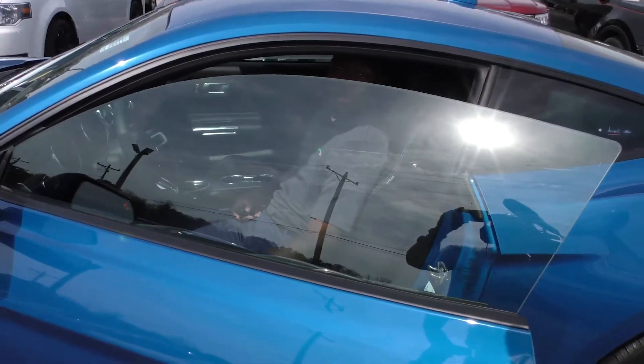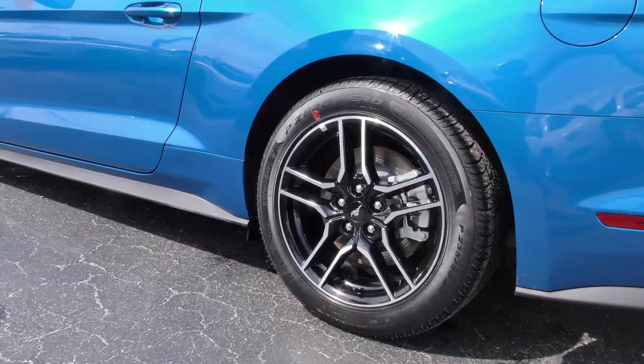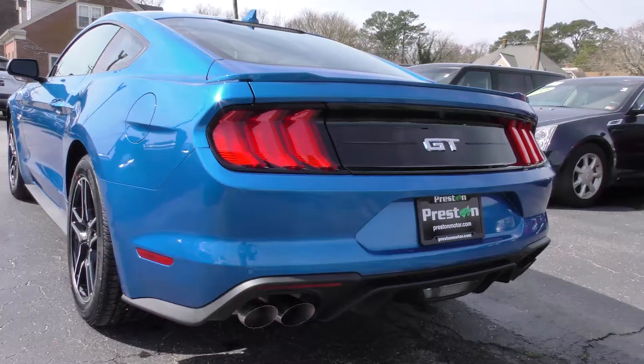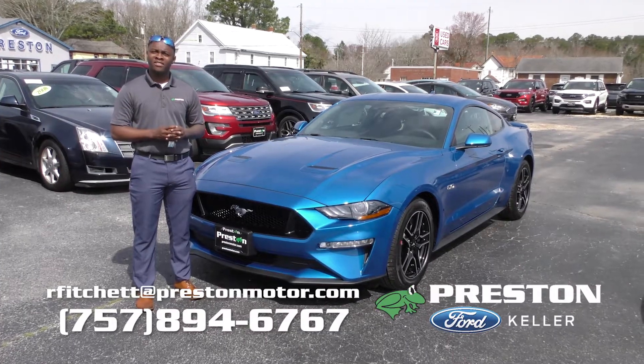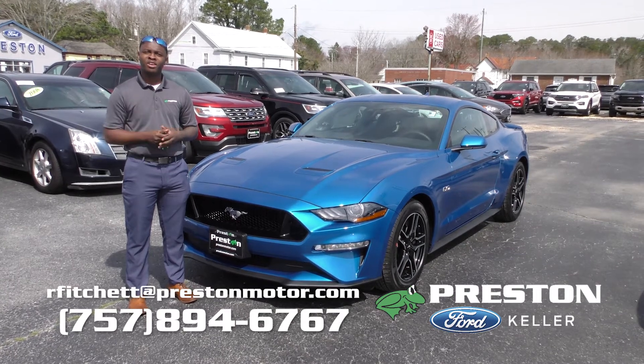What you're hearing is 460 horsepower coming out of a Mustang Coupe GT. Another great feature is that this vehicle comes with almost $3,000 in dealer discounts, and it's currently still available here at Preston Ford of Keller. Give me a call at 757-894-6767, and maybe we can have you riding nice.